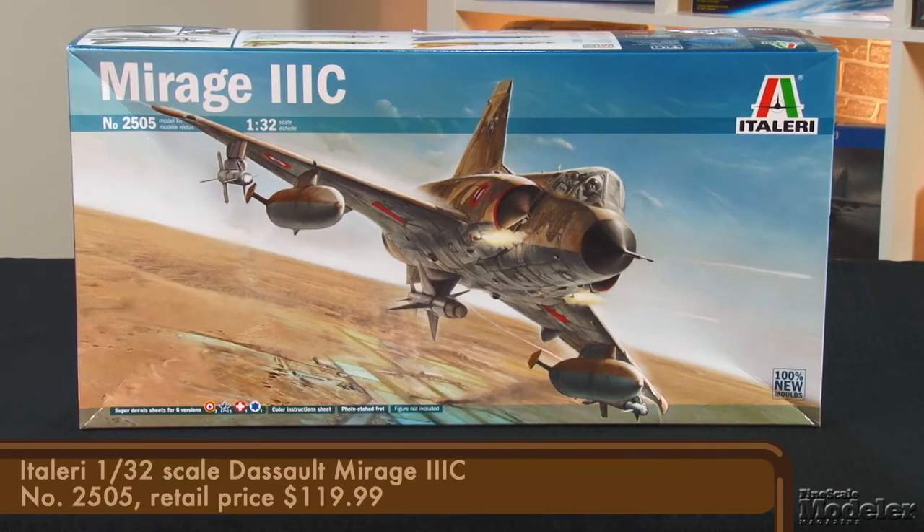It's Italeri's 1/32nd scale Mirage III. This is the first big-scale kit of Dassault's fighter since Revel's offering in the early 1970s. This is the shorter C version of the delta wing beauty. In addition to the French Air Force, it was operated by Israel, South Africa, Argentina, and others. In 1/32nd scale, it's more than 17 inches long — 43.6 centimeters for the metrically inclined.